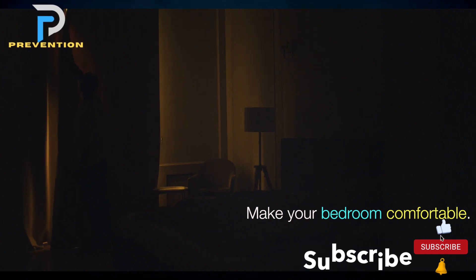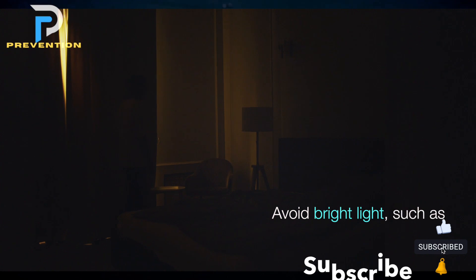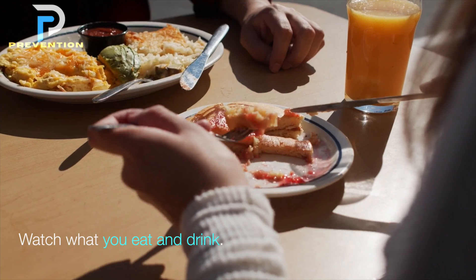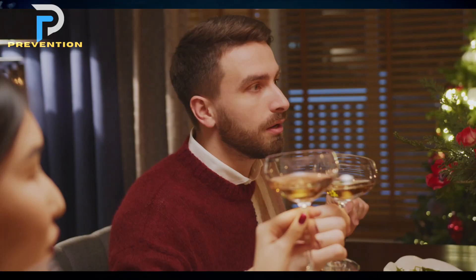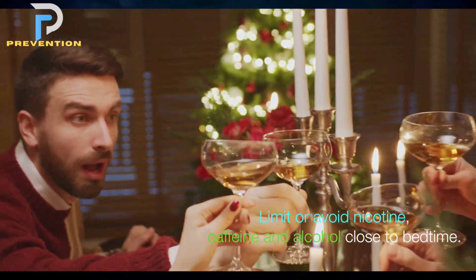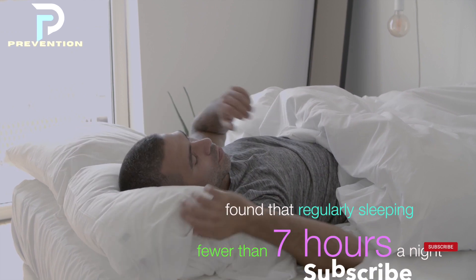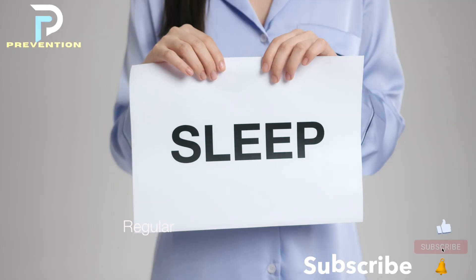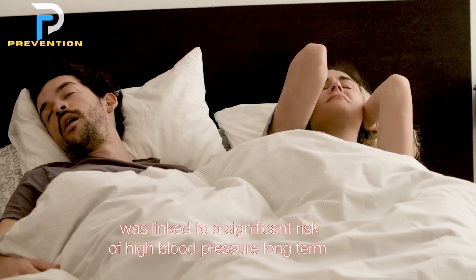Make your bedroom comfortable by keeping it cool, quiet, and dark, and avoid bright light from TV or computer screens. Watch what you eat and drink — don't go to bed hungry or stuffed, and avoid large meals close to bedtime. Limit nicotine, caffeine, and alcohol close to bedtime. The 2010 National Sleep Heart Health Study found that regularly sleeping fewer than 7 or more than 9 hours a night was associated with increased high blood pressure, and sleeping fewer than 5 hours a night was linked to a significant long-term risk.